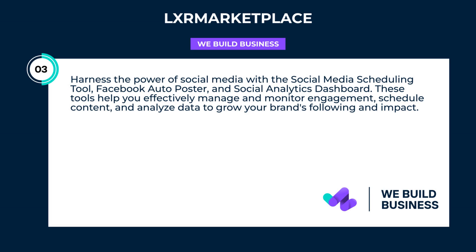Harness the power of social media with the social media scheduling tool, Facebook auto-poster, and social analytics dashboard. These tools help you effectively manage and monitor engagement, schedule content, and analyze data to grow your brand's following and impact.